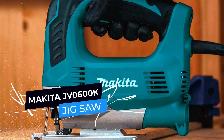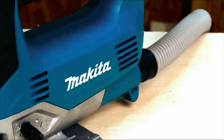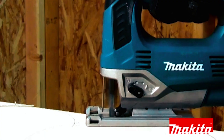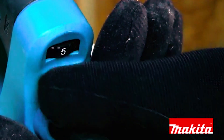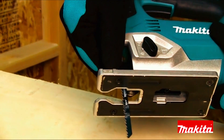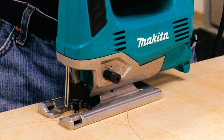The Makita JV0600K Top Handle Jigsaw is a powerful and versatile tool designed for precision cutting across a variety of materials. Its 6.5-ampere motor and variable-speed control dial provide faster and more accurate cuts, while the counterbalance system reduces vibration for enhanced control and comfort. The tool's three orbital settings and adjustable die-cast aluminum base allow for bevel cuts and improved accuracy. The through-the-body dust port efficiently manages dust when used with a vacuum, keeping the work area clean and visible.